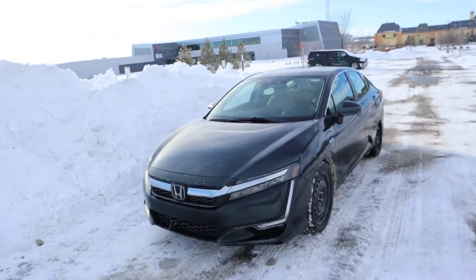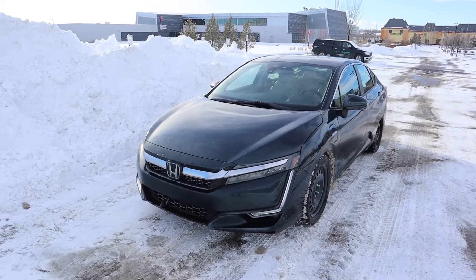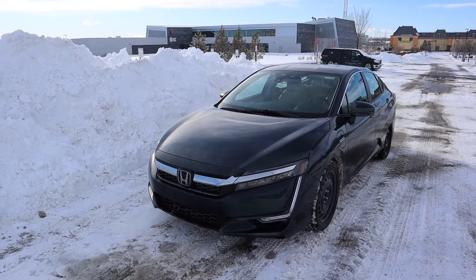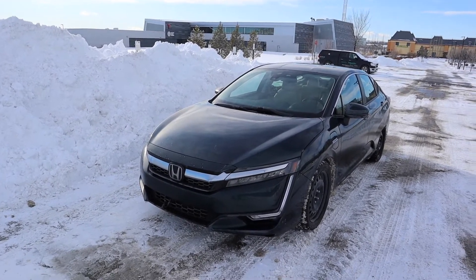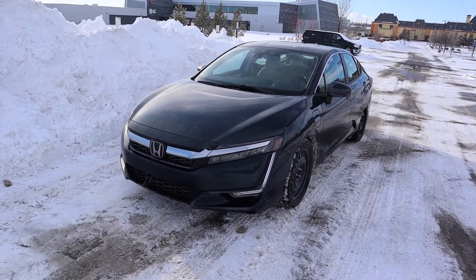Ladies and gentlemen, you join me on this beautiful sunny yet very snowy day in Canada where I live, and this is the car I was talking about. It happens to be my 2018 Honda Clarity Touring, and many of you are probably wondering what the heck that is — because in my experience, having owned this car for two years, the biggest question I get is: what is that thing?